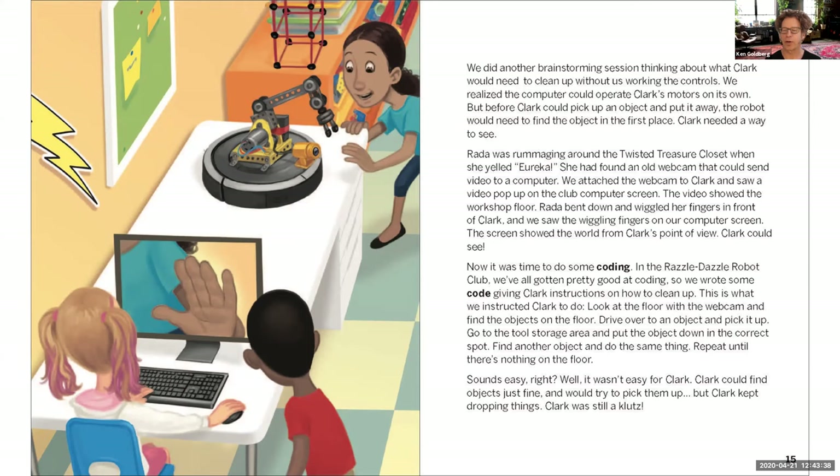Rada finds an old webcam in the Twisted Treasure Closet that can send video to a computer. They attach the webcam to Clark, and video pops up on the club's computer screen showing the workshop floor from Clark's point of view — Clark could see! Now it's time to do some coding. They write code to give Clark instructions: look at the floor with the webcam and find objects, drive over to an object and pick it up, go to the storage area and put it in the correct spot, find another object and repeat until nothing is left on the floor.